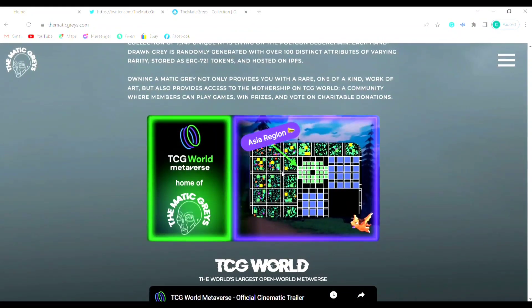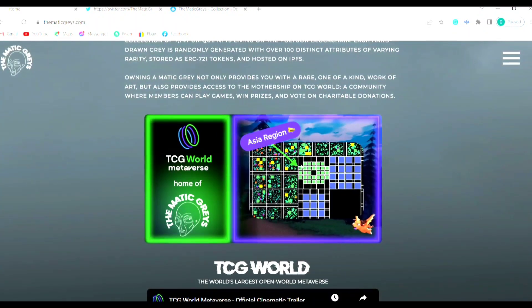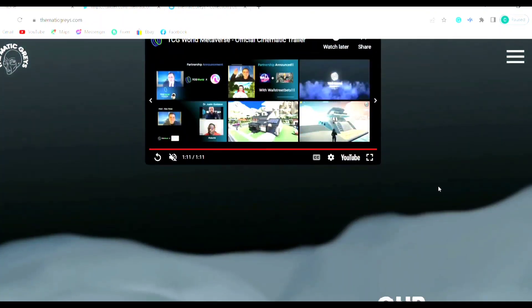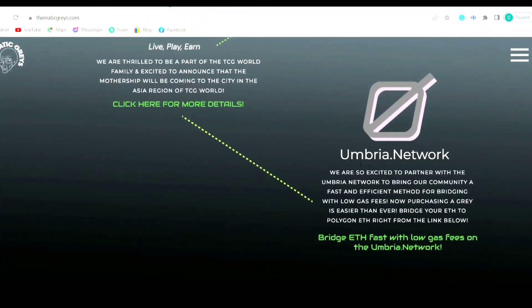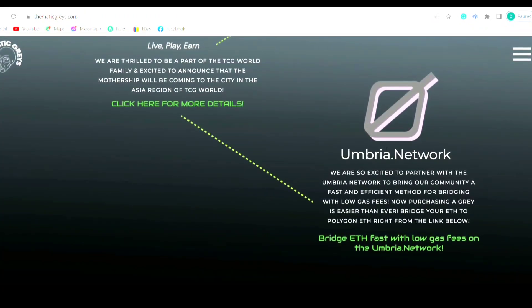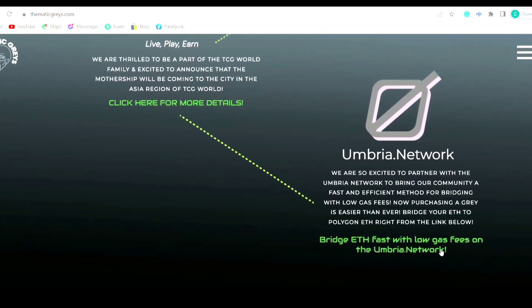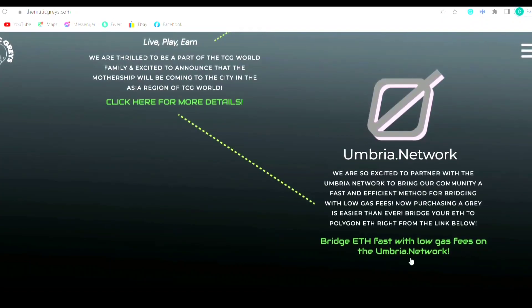If you're wondering where they're located on the TCG map, they're located in the Asia region in the top left, right there. Their partners are TCG World and the Umbrella Network. The Umbrella Network makes it easier to bridge your Ethereum faster with low gas fees, and you can do that by clicking the link on the website right here.